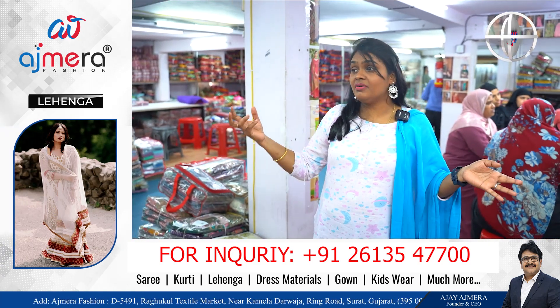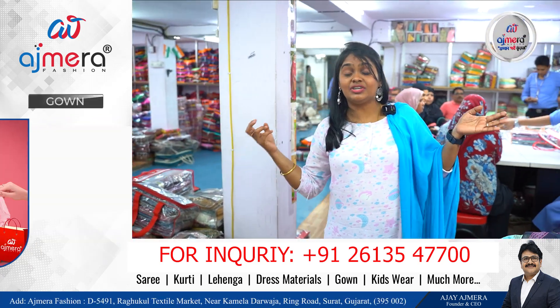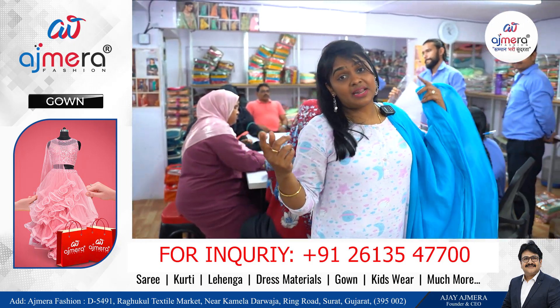Available collections: saree, kurti, daily wear, designer, fancy collections, kids collections, men collections, nighties, nightwear.